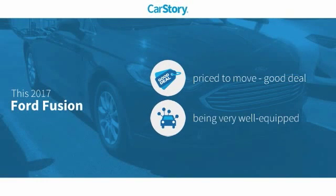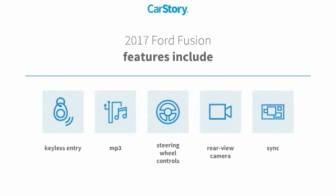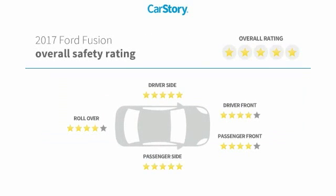The Car Story: Research indicates this vehicle is priced below the average market price. Loaded with features, including keyless entry, rear view camera, steering wheel controls, sync, MP3, and it has been listed as an IIHS top safety pick with these ratings.